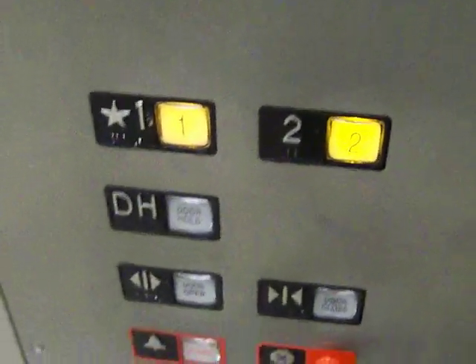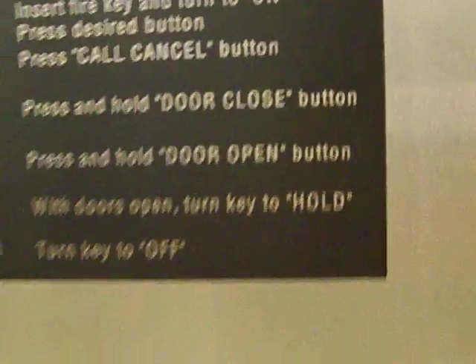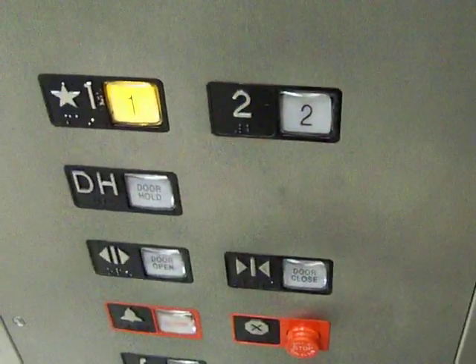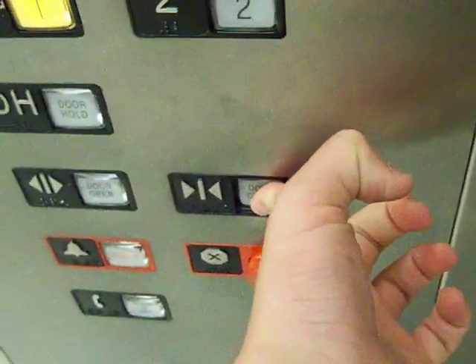Whoa — 10,000 pounds capacity! This is huge. 10,000 pounds. The door does open up in here. This is all metal in here. Freight elevator style.